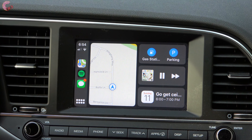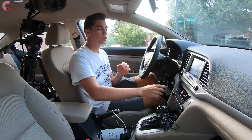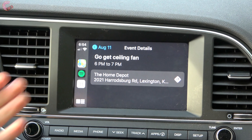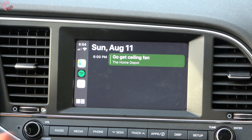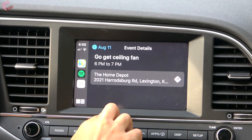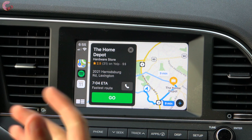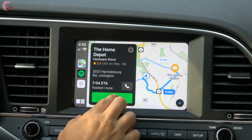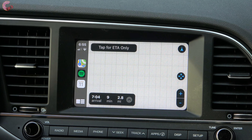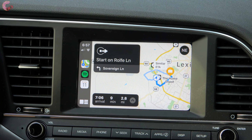The calendar is a new app for the Apple CarPlay system in iOS 13. It's now integrated right here — if you tap into it, you can see all your appointments. Right now I only have one thing to do: go get a ceiling fan from Home Depot. If I tap on it, it shows the location and I can easily navigate to it. Everything works extremely fast, so let's go ahead and pretend I want to navigate there now.